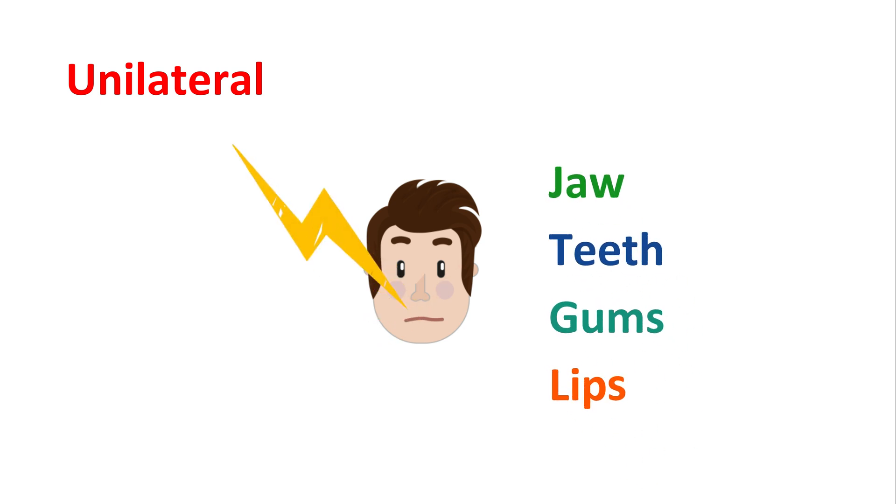It may affect the jaw, teeth, gums, and lips. It may also spread to the eye and forehead. Trigeminal neuralgia will have less painful conditions during the early stages. However, if it is untreated, this condition may become more severe and it may occur more frequently.